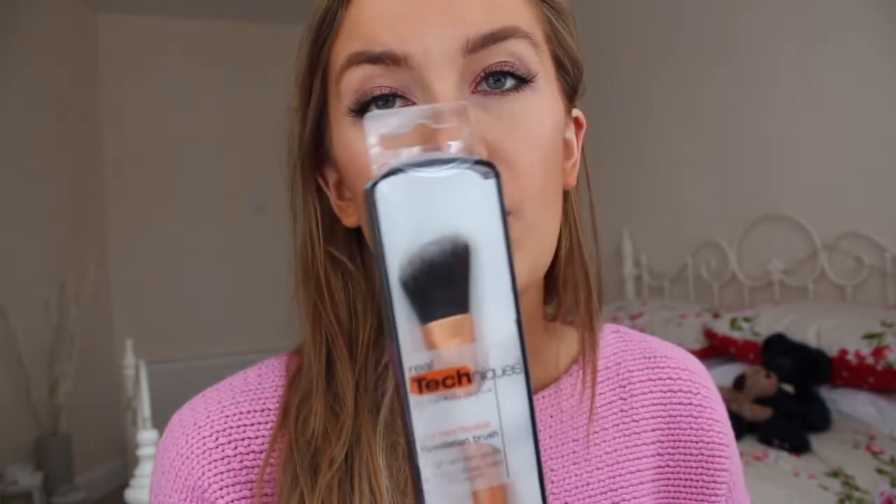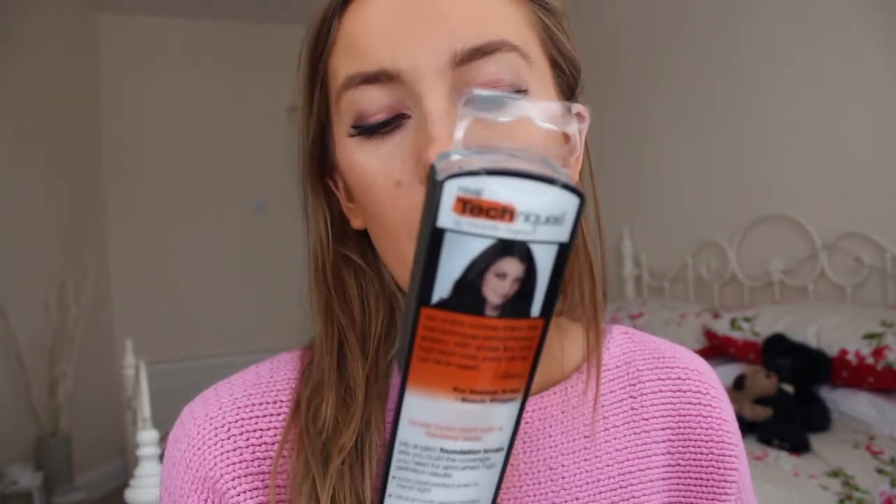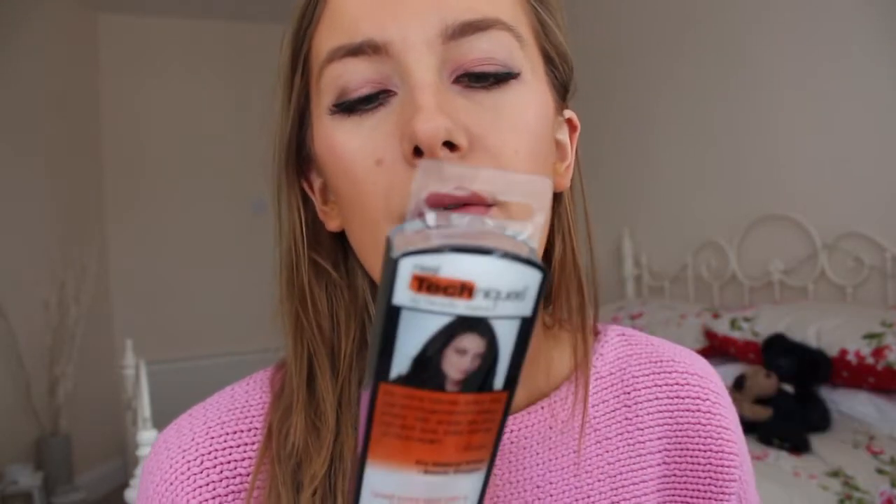I've got another Real Techniques foundation brush because I always think you can never have too many. I like to have a clean brush every time I apply my foundation, so it's good to have a few on rotation. I also got the MAC 318 retractable lip brush, which is really good — it's got a great nib on the end. The best part is it retracts away so you don't get any lipstick marks in your handbag.